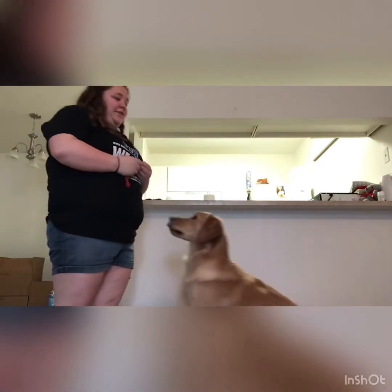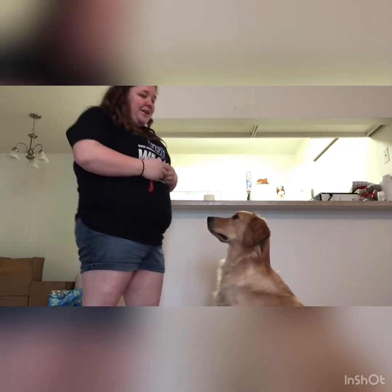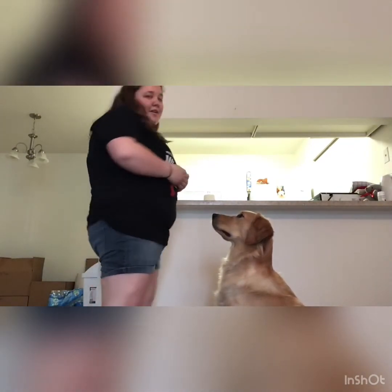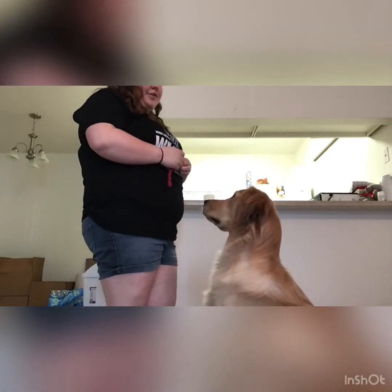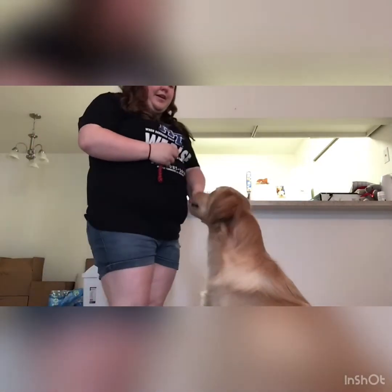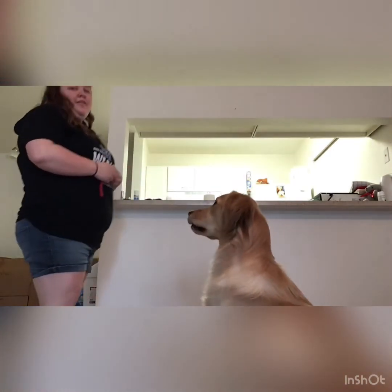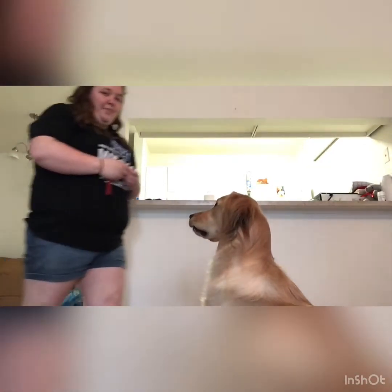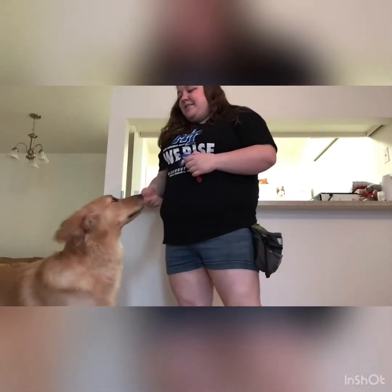Once they have that solid stay for about 20 seconds just standing in front of you, you can start to move around, wiggle around a little bit, see if they'll stay while you're doing all kinds of weird things. Then you can try walking away — start with just one step, and then come back. You can add in the word stay at that point. Then take two steps, come back, say stay, good boy, and then free them.